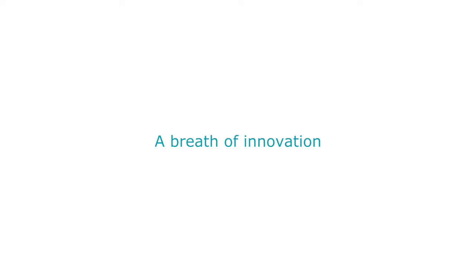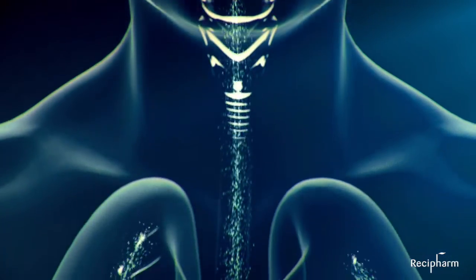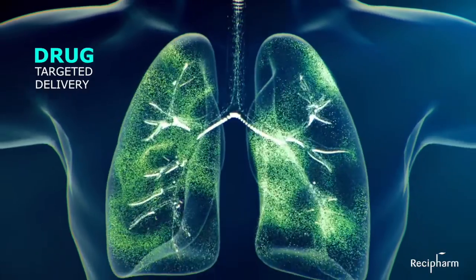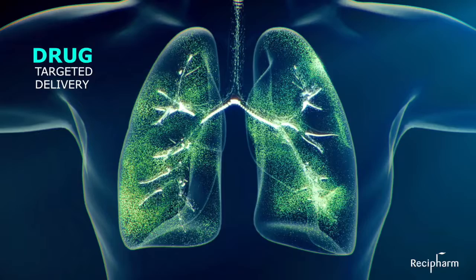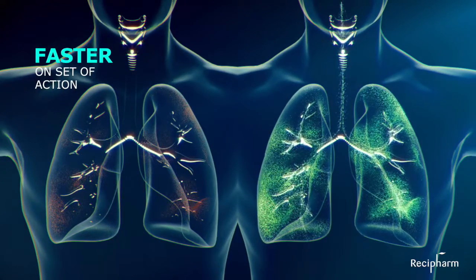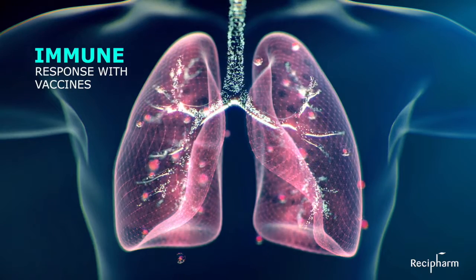Raseca's Pulma Spray Soft Mist Inhaler. Pulmonary administration of drugs has the potential to result in significant advantages over other routes of administration. Some of these potential advantages are a targeted delivery to the lungs, a faster onset of action, and the possibility to trigger a local immune response with vaccines.